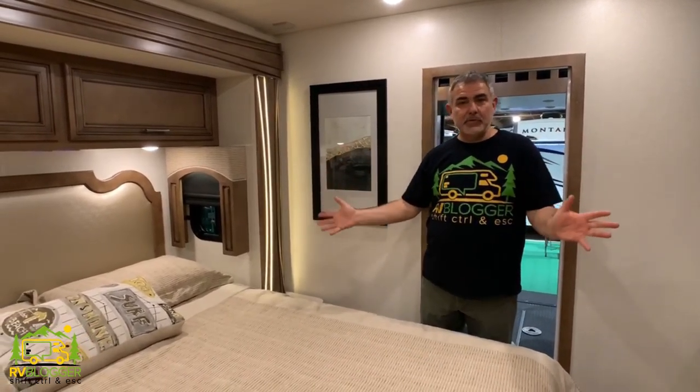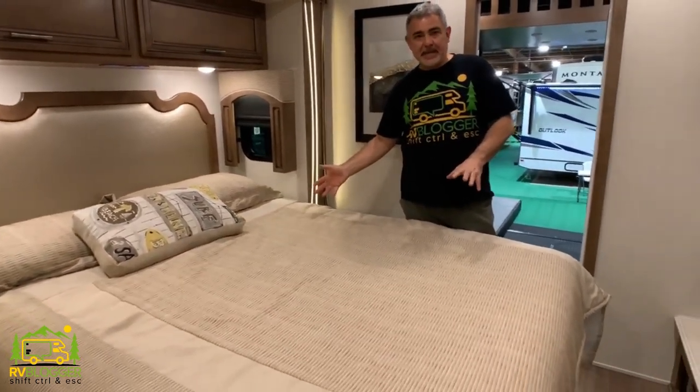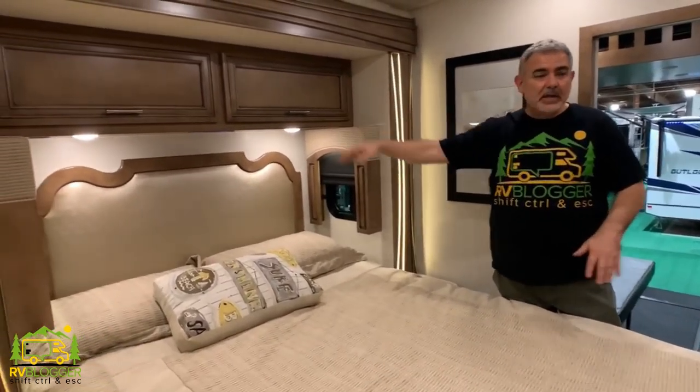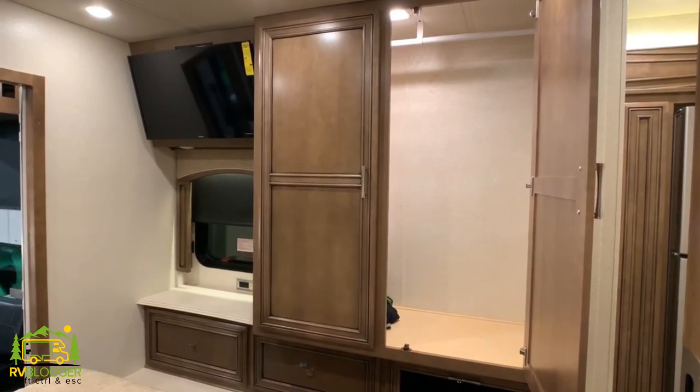Coming back through the RV past the kitchen and bathroom, we get into the bedroom where there's a full residential-size queen bed. There's plenty of cabinetry over the top of the bed area, and across from it a nice-size wardrobe with cabinetry below as well.